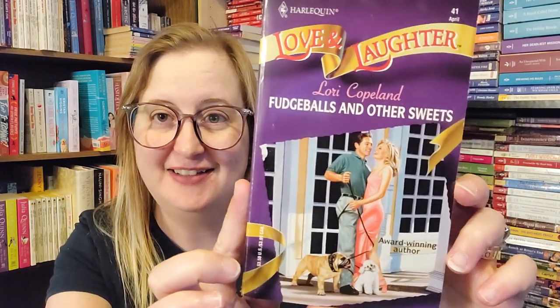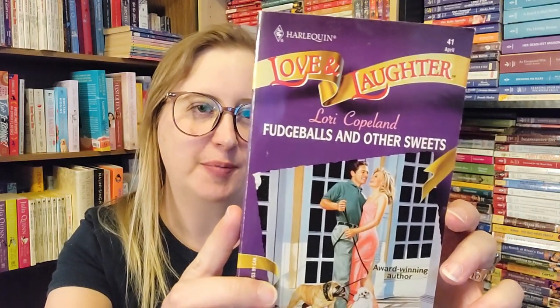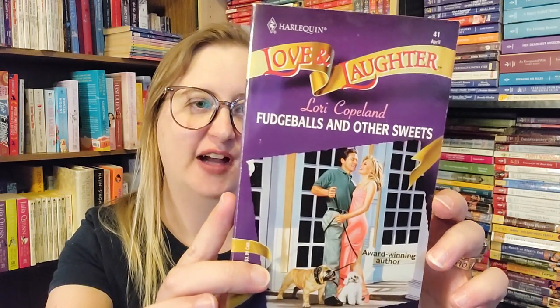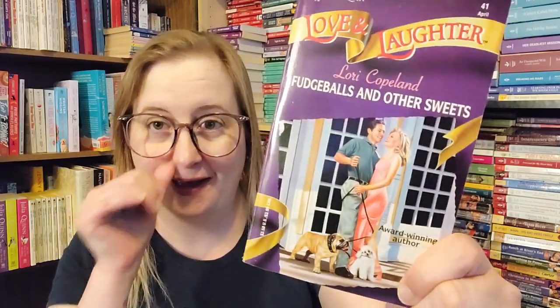Then we have Fudge Balls and Other Sweets by Laurie Copeland, number 41 in the Harlequin Love and Laughter line. Princess the poodle had a perfectly glorious life — a dog's life — until that annoying bulldog Jake moved in next door. So it's clearly about two people who have two very different dogs. The Love and Laughter line were like romantic comedies — they were a lot of fun.